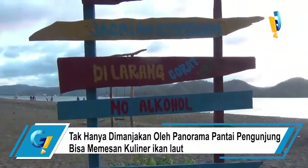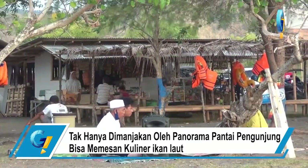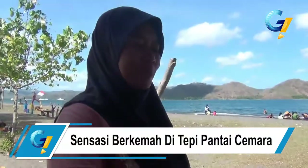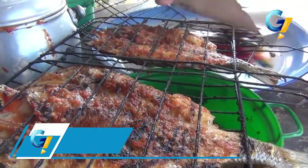Tak hanya dimanjakan oleh panorama pantai yang indah, bagi pengunjung yang ingin menyantap sedapnya masakan ikan laut juga dengan mudah bisa dipesan di pedagang sekitar. Menikmati kuliner yang mantap dilengkapi pemandangan pantai yang mempesona pastinya akan membuat Anda ingin balik lagi ke pantai Kuku-Kuku.